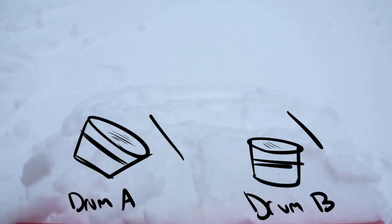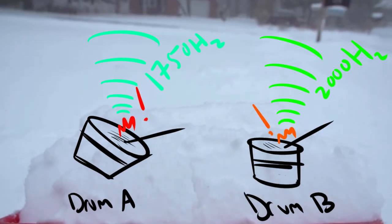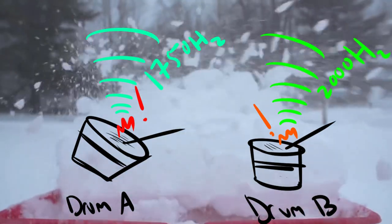So the first thing you want to do is get an understanding of the notes of your instrument. Even some drums have different notes because the vibrations from the surface you hit reverberate at different frequencies.